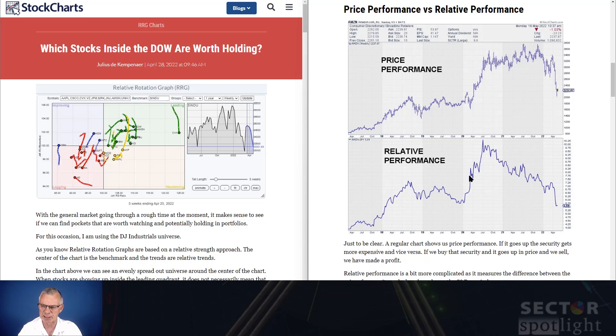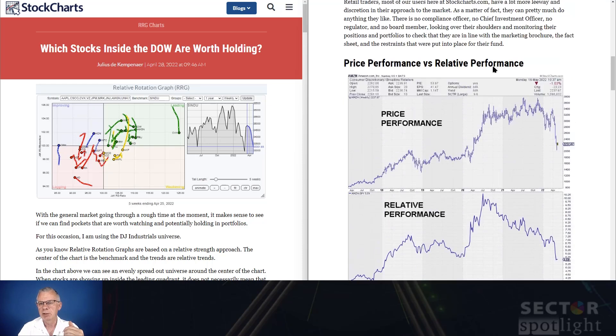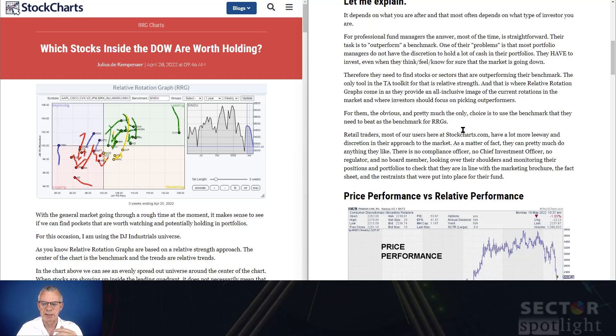I used Amazon as an example here, where you can very nicely see that from mid-2020 the price of Amazon gradually rose further, but in terms of relative strength it actually tanked — it wasn't able to keep up with the S&P 500. So when your job would be to outperform the S&P 500 over this period, you certainly would not have held Amazon in your portfolio. When you are a retail investor, obviously that's a completely different proposition because you have a lot more leeway and flexibility.